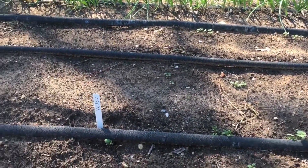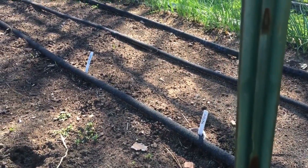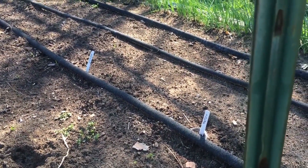I've got some squash planted here — there's one coming up right there. Hopefully those others will follow along shortly.